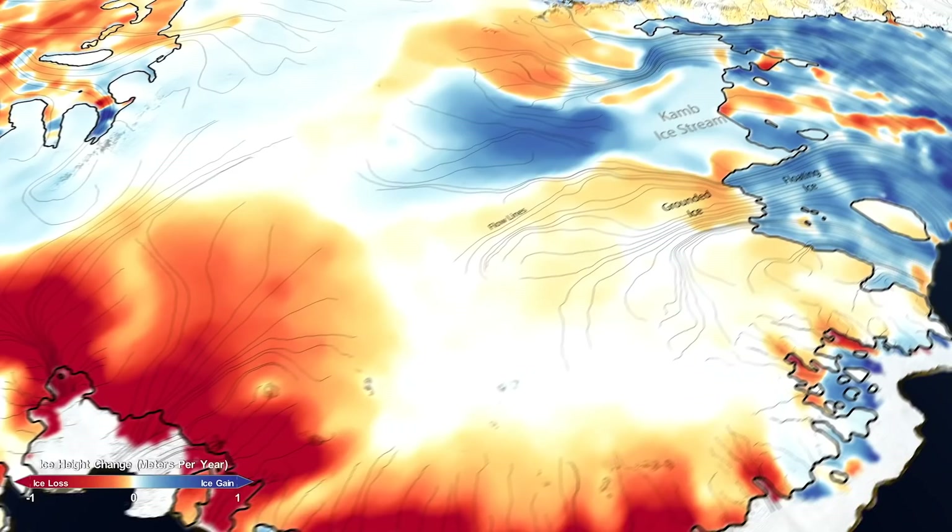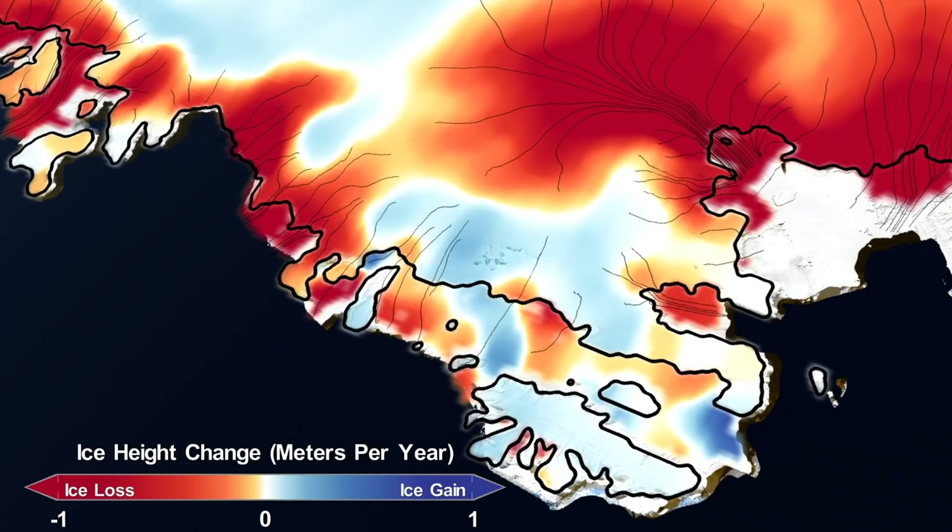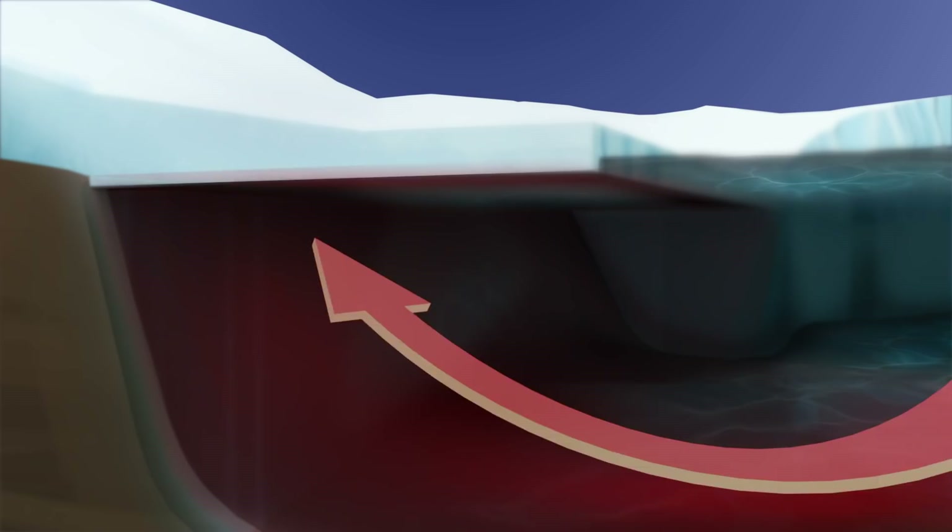The West Antarctic Ice Sheet is thinning very rapidly as it responds to warmer ocean temperatures, specifically in the Amundsen Sea embayment area. On the West Antarctic side, we are seeing strong thinning on the ice shelves, which is causing drawdown on the inland ice, on the grounded ice upstream. Most of that is being caused by changes in ocean heat flux underneath the ice shelves, which is causing them to thin.